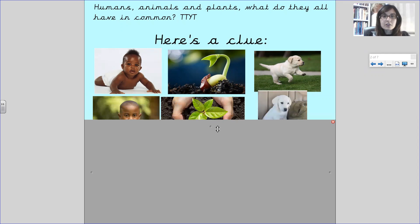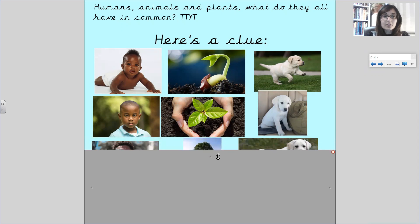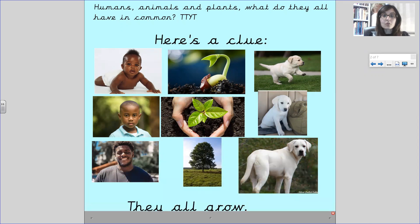And then you've got a young child, a little plant, and a medium-sized dog. And what happens? They all grow. The baby will grow into an adult. You've got the shoot which will grow into a small plant and then hopefully a tree or whatever that plant is. And you have the puppy that's grown into a fully grown dog.